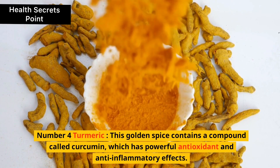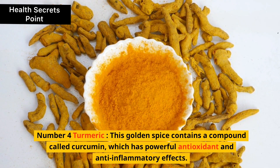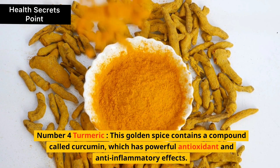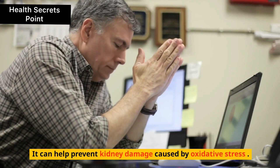4. Turmeric. This golden spice contains a compound called curcumin, which has powerful antioxidant and anti-inflammatory effects. It can help prevent kidney damage caused by oxidative stress.